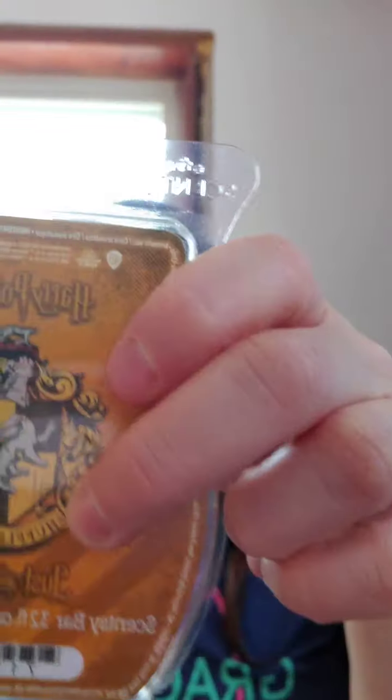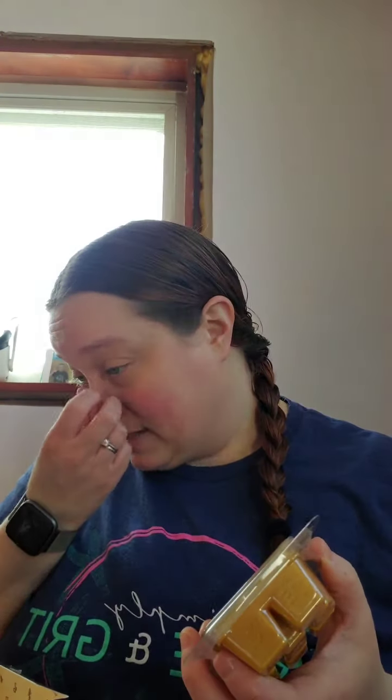Gryffindor is called Bravery and Determination — notes of lemon, cinnamon leaf, amber, and smoky woods. I didn't even read the description before I opened it. That one is definitely more of a cologne to me than any of the others — wow, I wasn't ready for that.